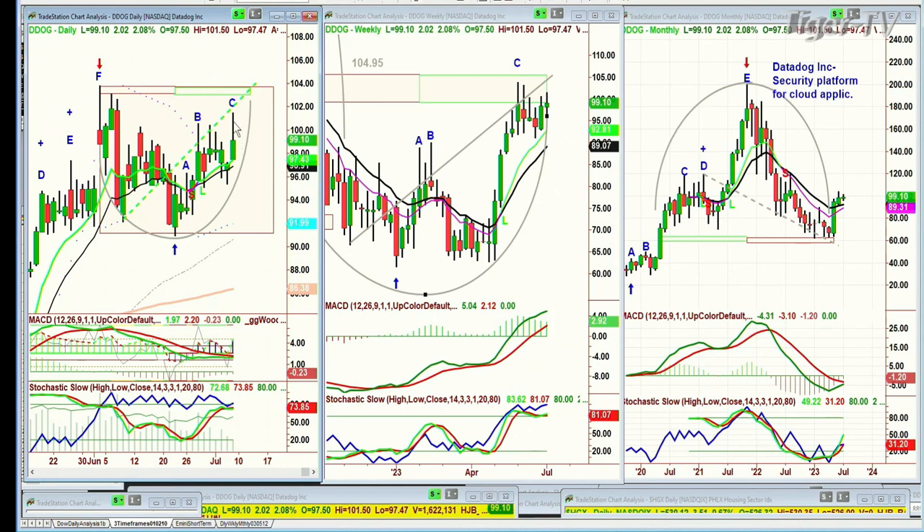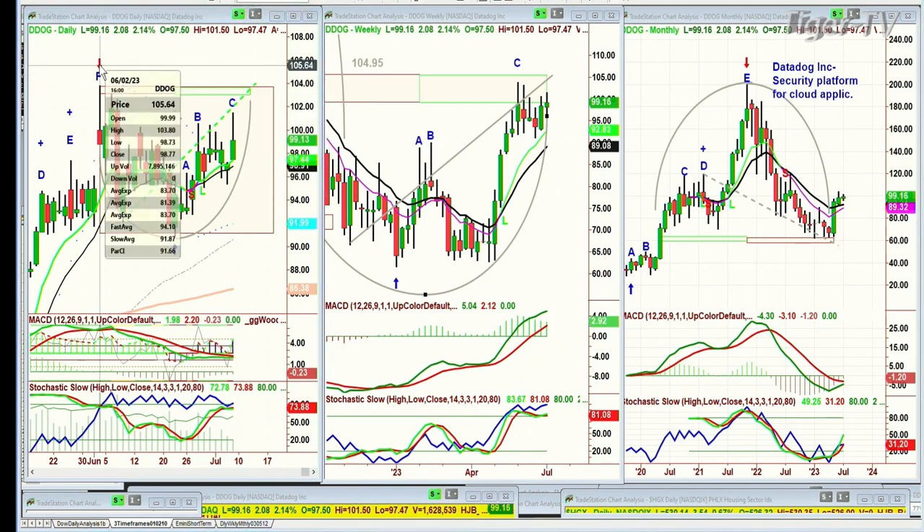Hi folks. We're looking at DDOG — Data Dog — trading up $1.95 at $99.10. Had a spectacular move today with a high of $101.50 and a low of $97.47 — four points just like that. It's kind of in play but within a rectangle formation. There's the cup formation I've drawn in. The left side, right side price-time match says by the 12th of July, it should attempt to get very close to the high of 103.80.